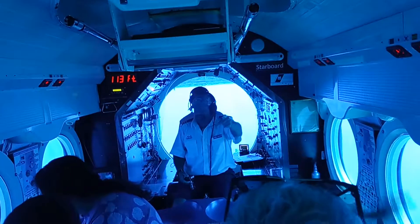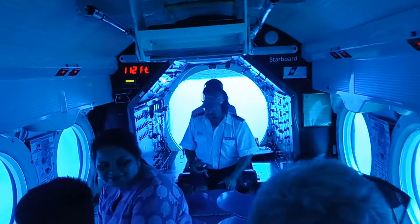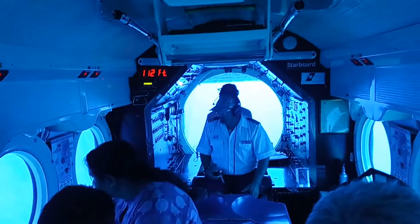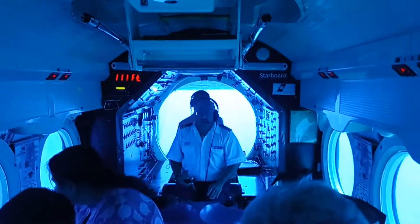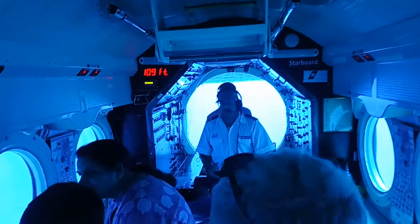Periscope! You nailed it. Good — periscope. Awesome! We don't have a periscope on board. So our surface officer acts as our eyes in here. Can you see from here, on top, from here? Can you see?